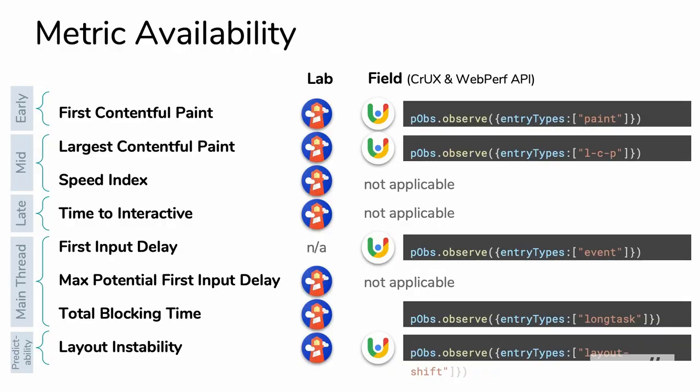That covers the newer metrics. These metrics are available in different places. In the lab, we have complete control over the browser - full instrumentation so we can capture a lot of these, with the exception of first input delay, which only makes sense if there's real input. In the field, we have the Chrome UX report, and you can get data for various metrics captured there. Also Web Performance APIs - basically a performance observer with different entry types. The entry types for largest contentful paint, event, and layout shift were all introduced in about the last six to eight months. Event and layout shift actually started shipping in Chrome 77, which was just about a month ago.